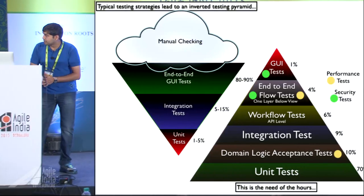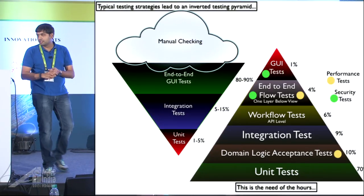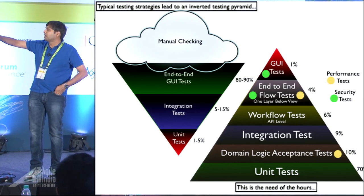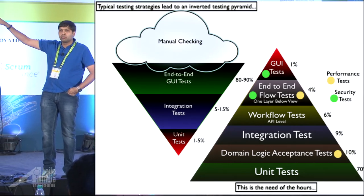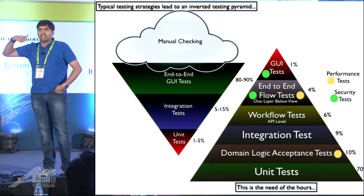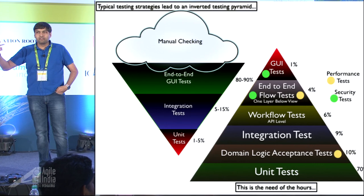I talk about inverting the test pyramid. The challenge today is the pyramid basically consists of unit tests, integration tests, end-to-end tests, and a whole bunch of manual checking. The problems with those are still always catch-up, more people, all of that.